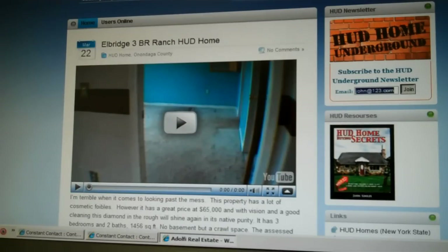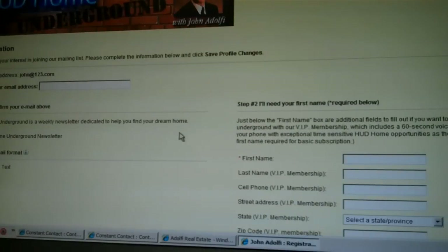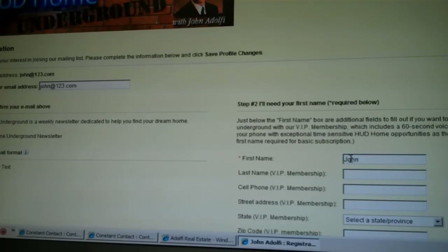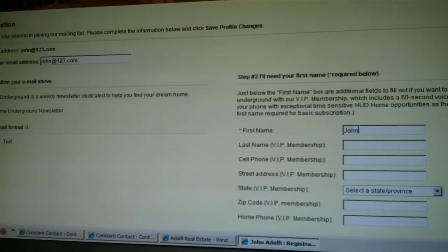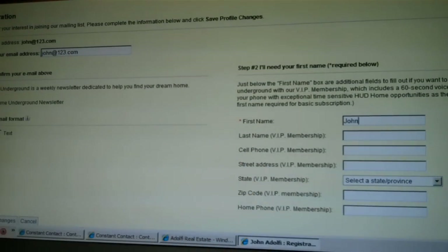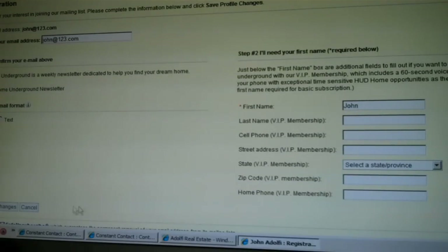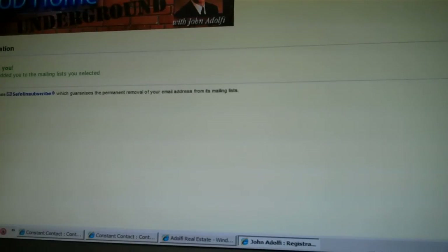Once you do that, you'll have one more step — a pop-up will appear. On the left-hand side, confirm your email address, and on the right, I'll need your first name so the newsletter doesn't refer to you as 'Hey You.' Underneath, you'll see the VIP membership option. If you provide that additional information — all free — you'll get a 60-second voice broadcast when a hot HUD deal comes up and I need to get the information out immediately. Once you've filled that all out, click Save Profile Changes and you're in. I look forward to hearing from you. Have a great day.